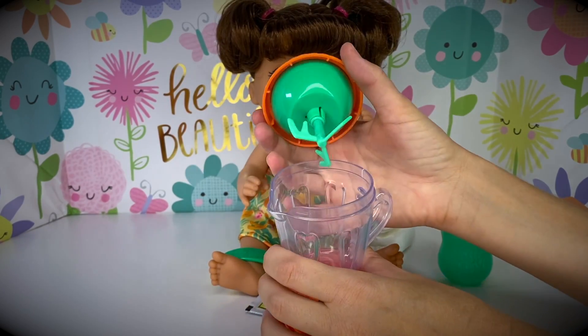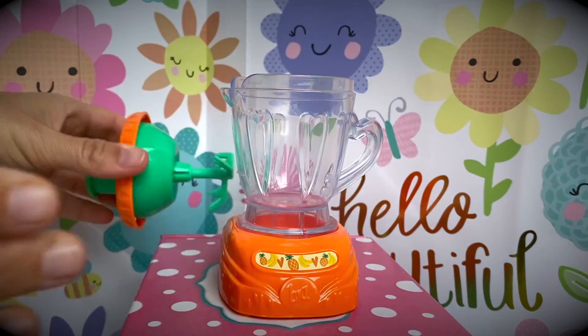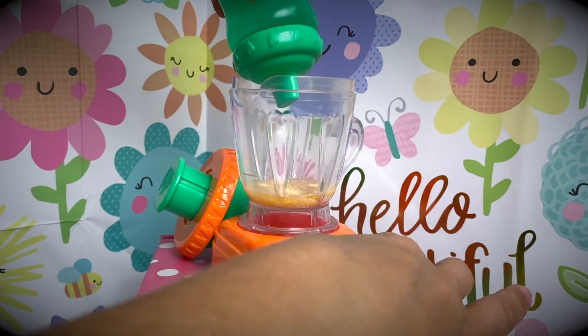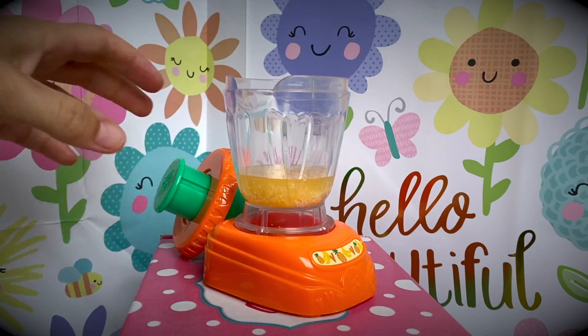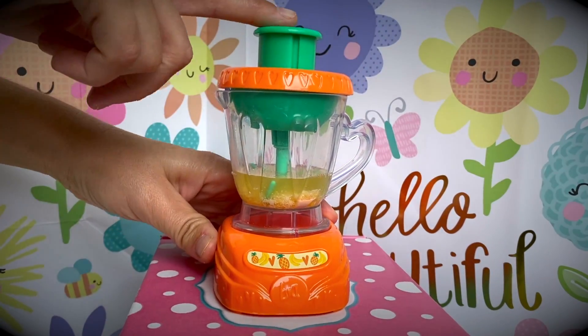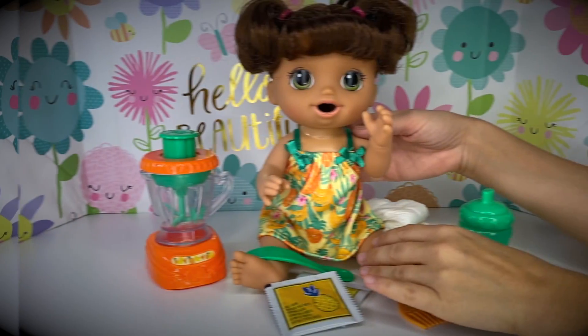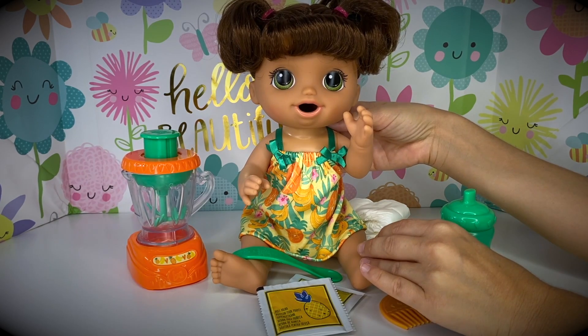Does it open? Yes! Look at that — you can put your baby food and water inside! And then this is the mixer part — the fun part! You can mix it just like this! It looks like it mixes well! If you're wondering where this baby doll is available, I'm pretty sure you can find her at your local Walmart and Target!